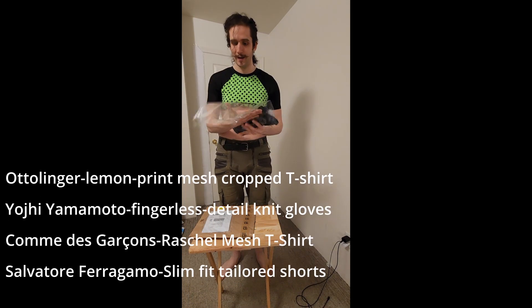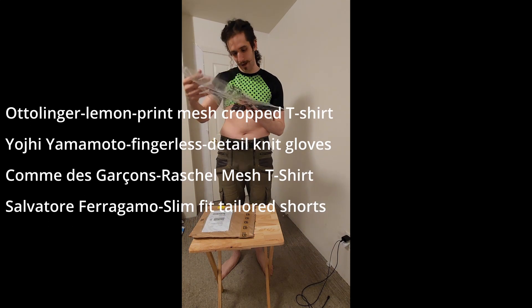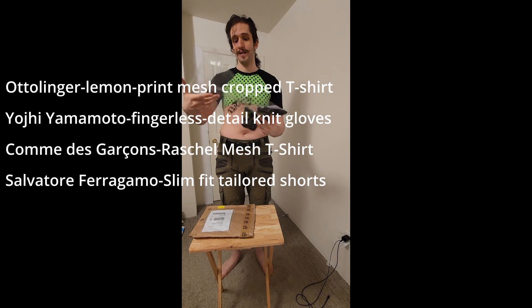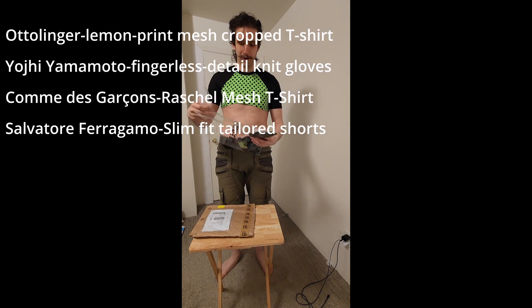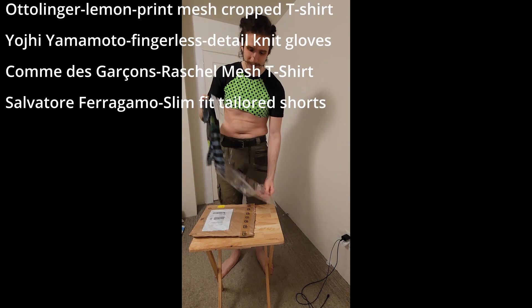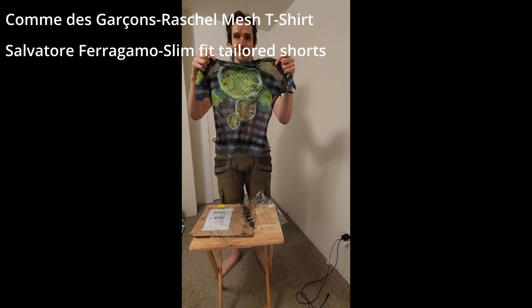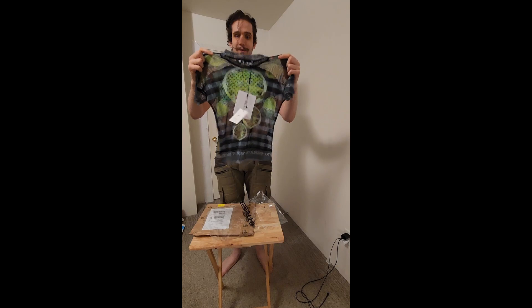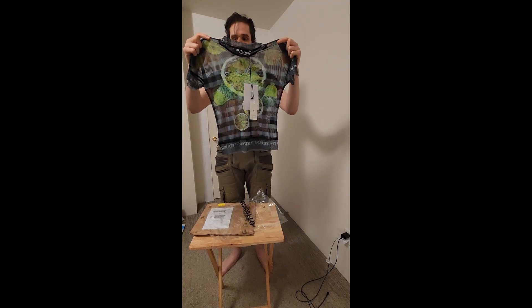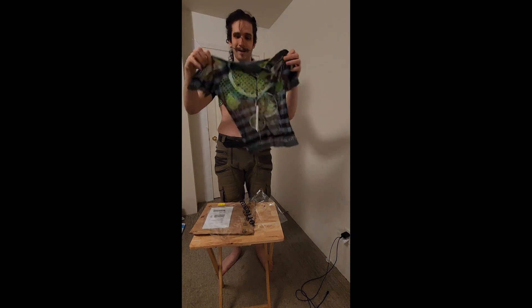This is the Autolinger mesh t-shirt in the lemon print from a brand called Autolinger. I know very little about this brand, but it is very stretchy and it has a beautiful lemon color on it. It says Autolinger on the brand and on the lemons themselves, as you can see.